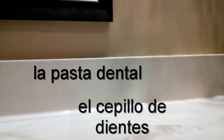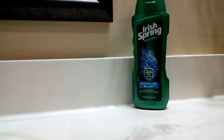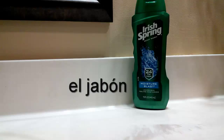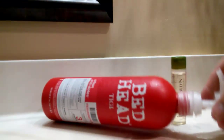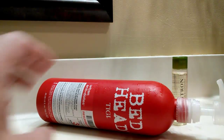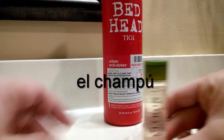Next one. Es una botella. ¿Una botella de qué? ¿Qué es? El champú.